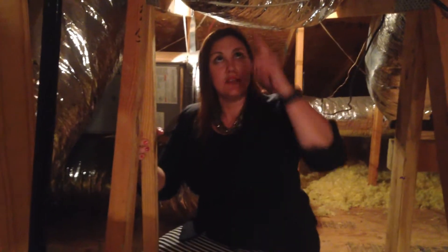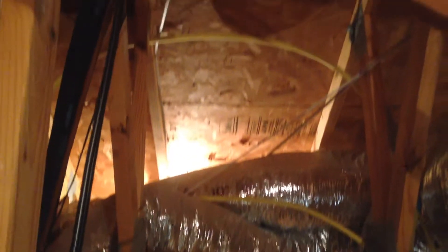So pay attention where you put things. In this particular attic, if you pan around, you'll see that there's not a lot of room for storage.